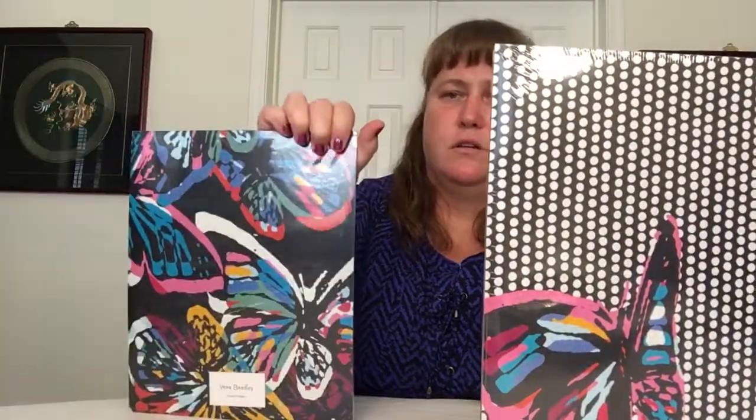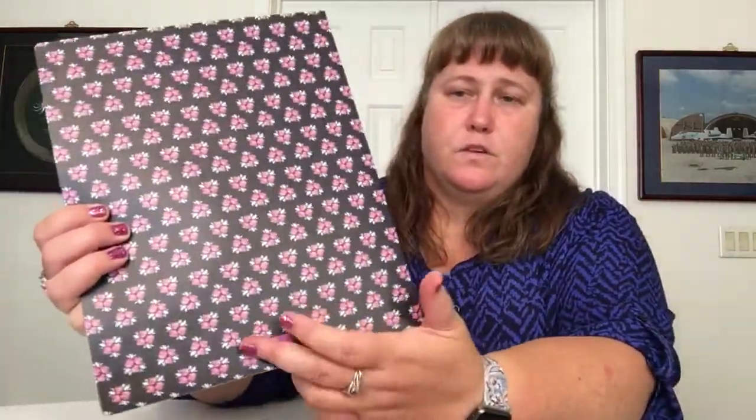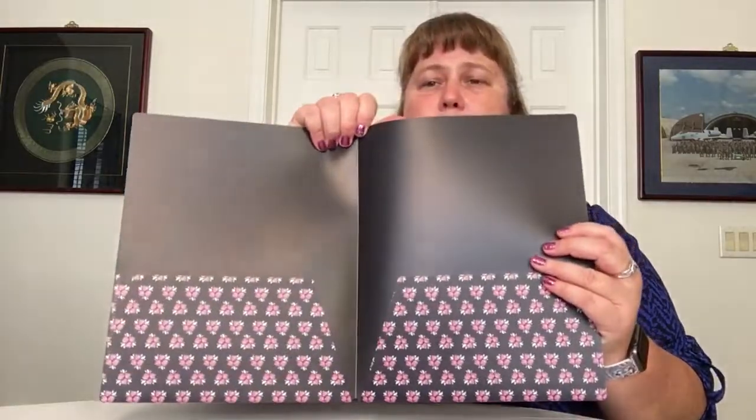Next are the pocket folders in Butterfly Flutter — I got two sets because I'm an organization freak and always carrying papers to doctor's appointments and such. I like these because they're actually made of plastic, so much more durable than paper folders that always wear out or have pockets that rip. Each set comes with two — the pattern and a coordinating one. I also have the Dream Tapestry ones open to show: they have a Vera Bradley label on the back and two pockets inside.